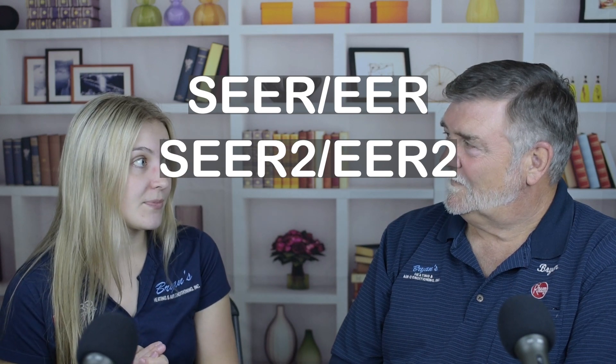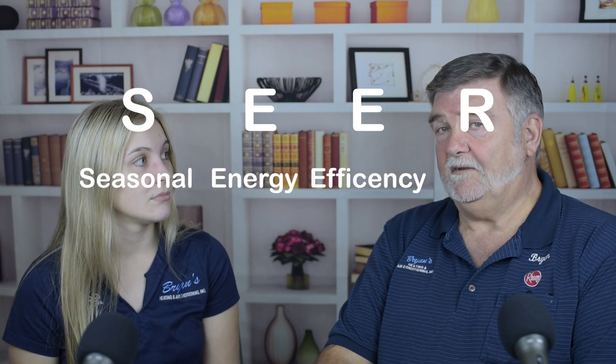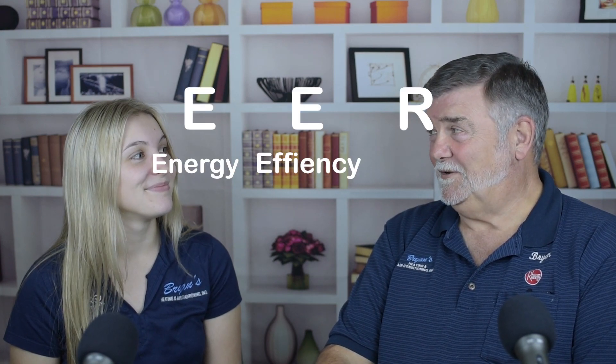I have a question about SEER, SEER2, and EER2. What's the difference? Well, for years air conditioners were rated in what we call a SEER rating — that is S-E-E-R — and they also had an efficiency rating of E-E-R. What SEER stands for is Seasonal Energy Efficiency Ratio, and EER is Energy Efficiency Rating.